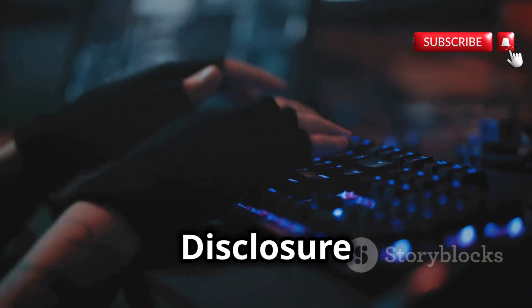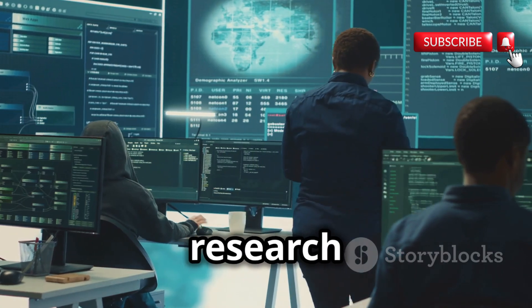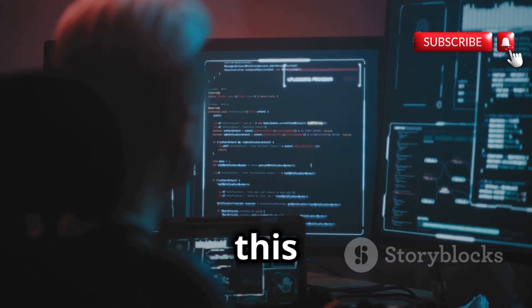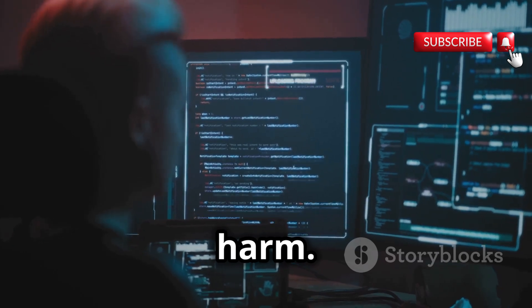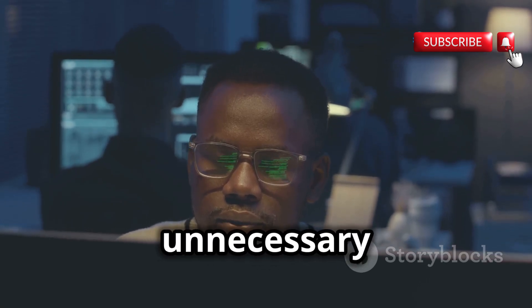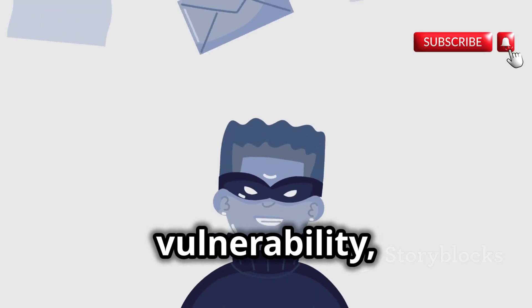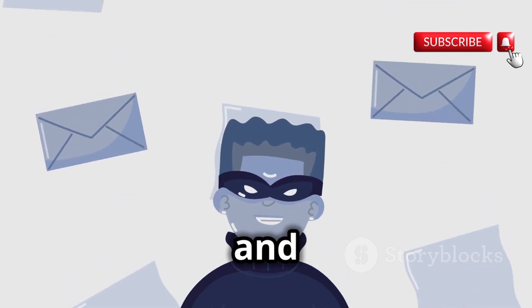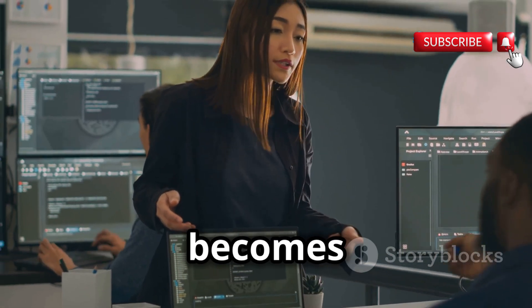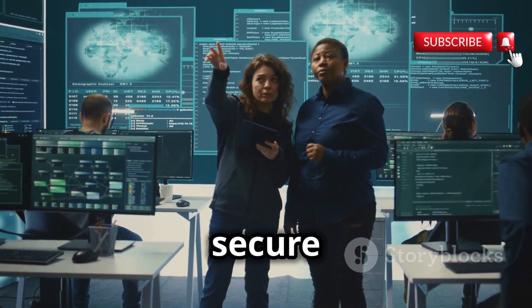Responsible disclosure plays a crucial role in maintaining the delicate balance between security research and ethical considerations. When ethical hackers discover vulnerabilities, they face a critical decision: how to disclose this information responsibly without causing undue harm. The process typically involves notifying the affected organization or vendor about the vulnerability, providing them with detailed information about the issue and potential exploits. This allows the organization time to develop and deploy a patch or mitigation strategy before the vulnerability becomes public knowledge. By adhering to the principles of responsible disclosure, ethical hackers contribute to a more secure digital environment for everyone.